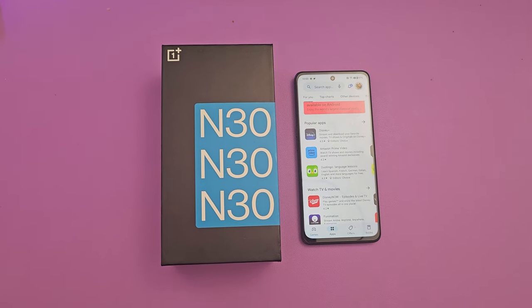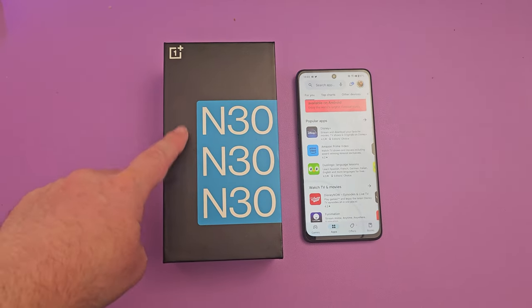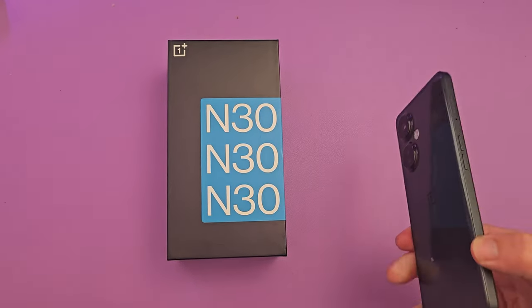What is going on guys? Welcome to Gregos TV. This is the OnePlus N30. It's a budget phone that goes for about 300 bucks.